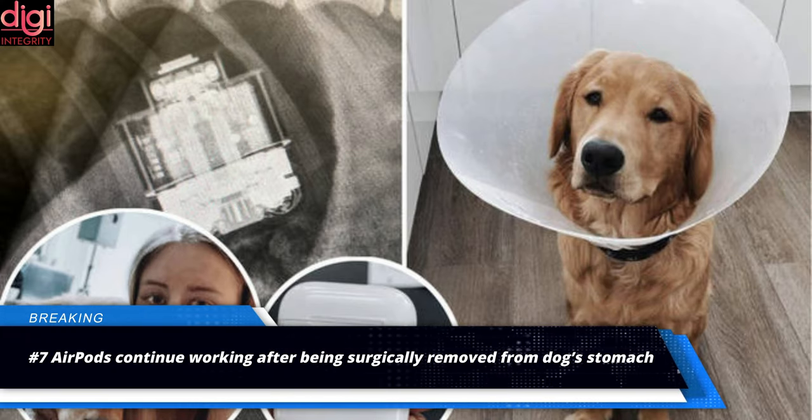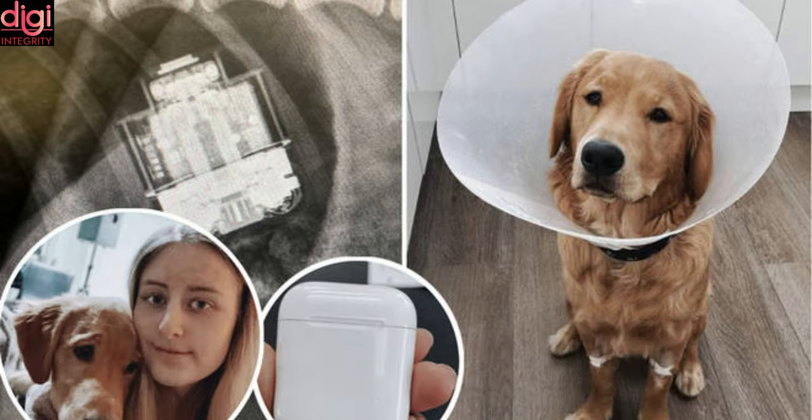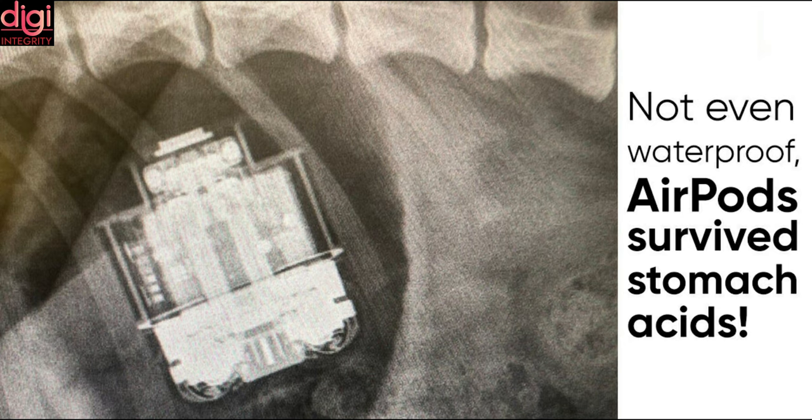A golden retriever dog accidentally swallowed Apple AirPods, mistaking them for an Easter egg. Doctors performed emergency surgery to remove the AirPods from the dog's digestive system, and the AirPods were working perfectly fine after being removed from the stomach.